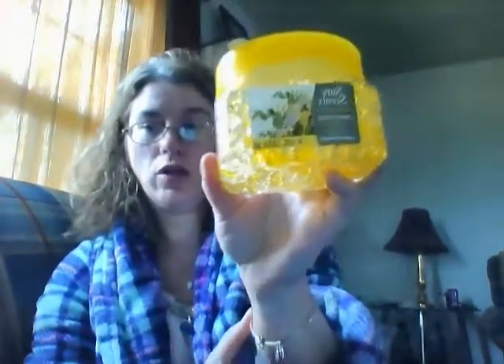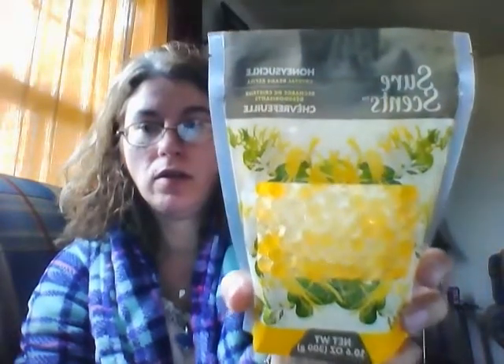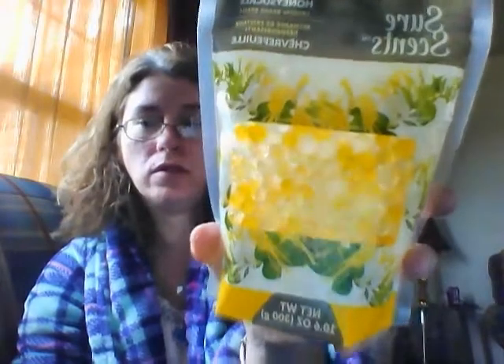I got this jar of scented Shore Scents air freshener. It's crystal beads and it's honeysuckle. It's a pretty big eight ounce container. And then also you can get refills, so I got refills of the honeysuckle also. Smells really good. And that is a ten ounce, so that's a little bit bigger than the actual container.